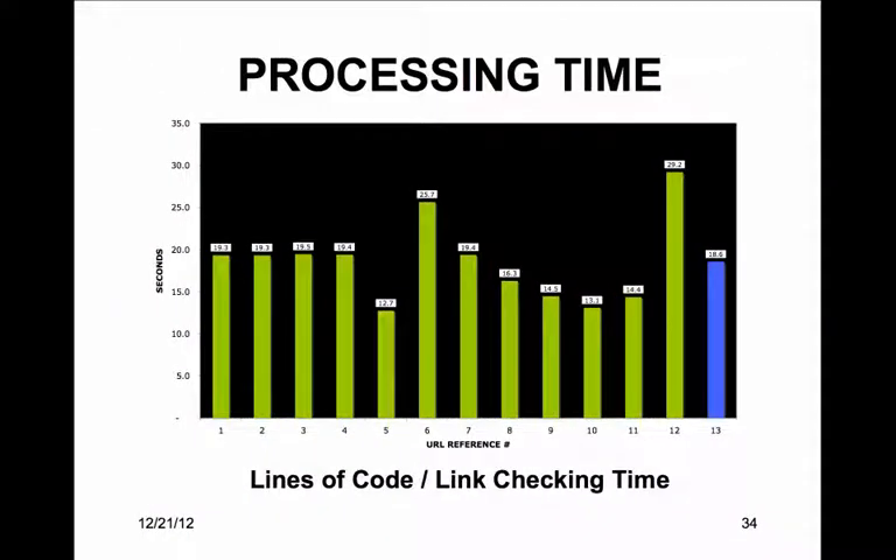The processing ratio is calculated by dividing the lines of the URL code by the processing time to check with the link validator and comparing to an average.